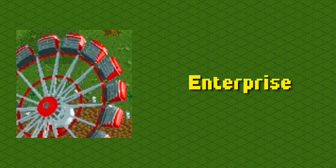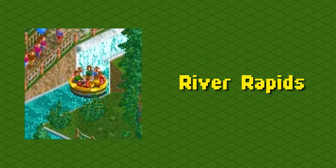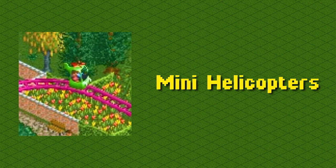This is the enterprise, a thrill ride that spins very fast: enterprise. This is the Giga coaster, hands down one of the best coaster types: Giga coaster. This is the river rapids, it comes with lots of different special track sections: river rapids. This is the swinging inverter ship, a thrill ride that goes upside down: swinging inverter ship. These are mini helicopters, a ride for aspiring pilots: mini helicopters.